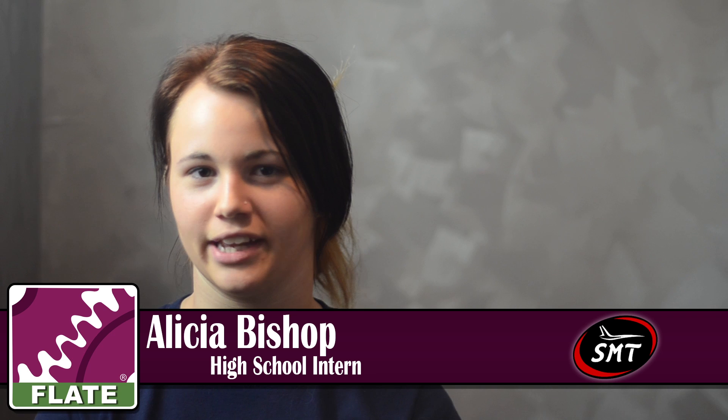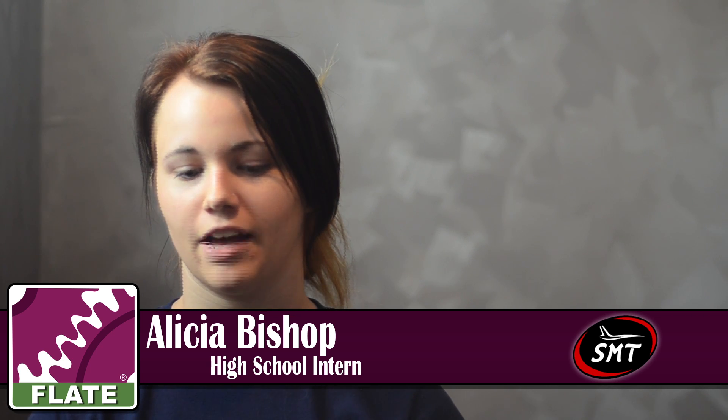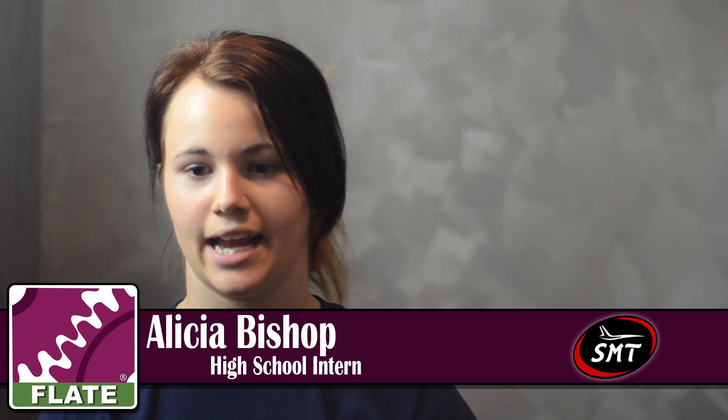Hi, my name's Alicia Bishop. I'm currently going into my senior year at Middleton High School for engineering. I've been working here at SMT for about a year and four months, and I actually found SMT through a FLATE tour. Now I'm an intern working with a machinist to learn how to work a CNC machine.